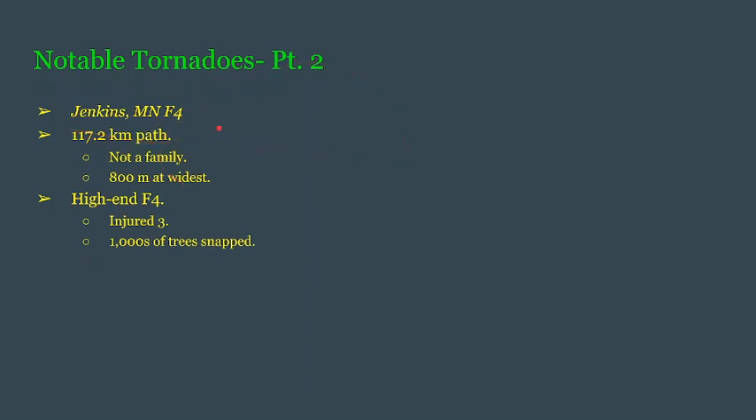The Jenkins, Minnesota F4. What we do know is that it had a track of 117 kilometers — just over 117.2. And surprisingly, this is not from a family of tornadoes. This path was created by this singular F4, which only maxed out at 800 meters in width. This goes to show that you do not need a 2-mile-wide monster for it to be a high-rated tornado.